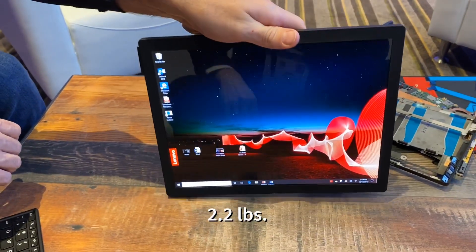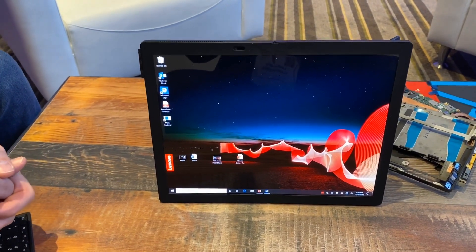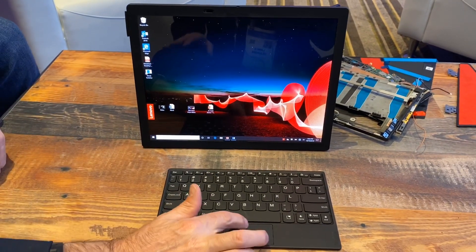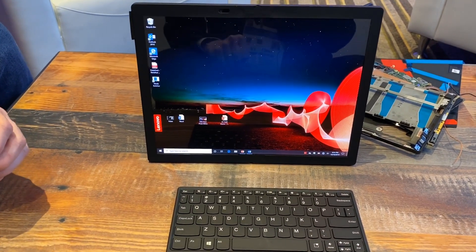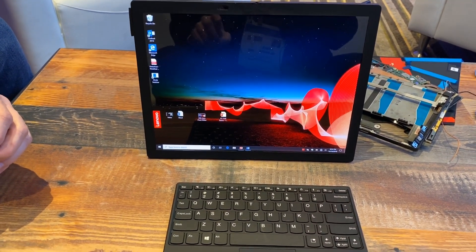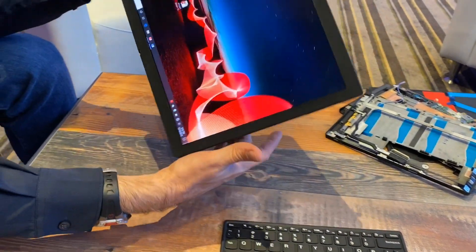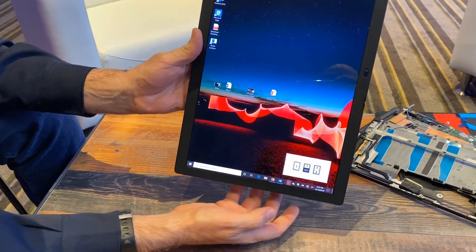It weighs 2.2 pounds, but this is not some consumer toy — this is a productivity device. We have a Bluetooth keyboard that can work with it like this, so you can type directly with the big screen, or you can take the display and split it with Lenovo's custom software into two displays.